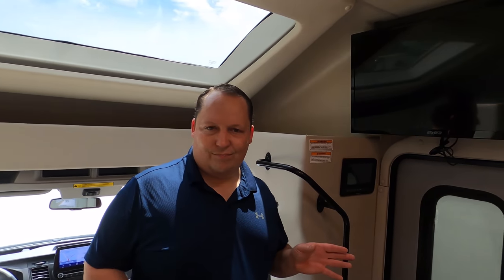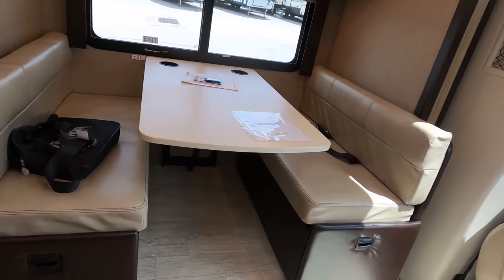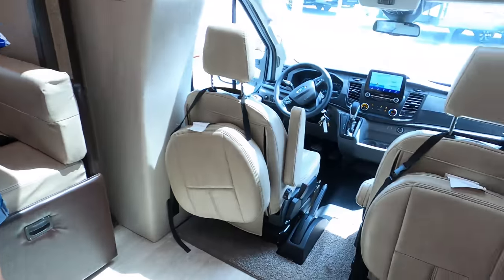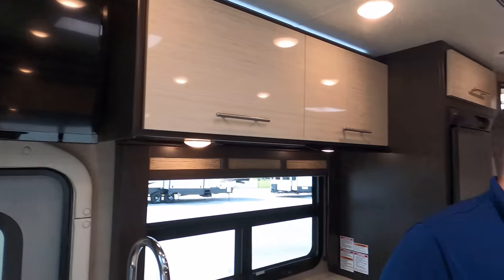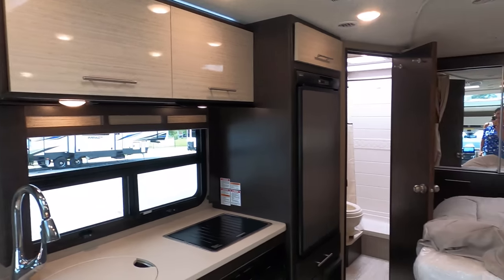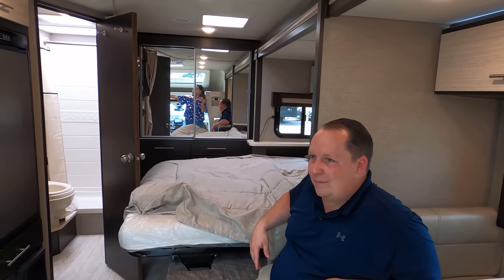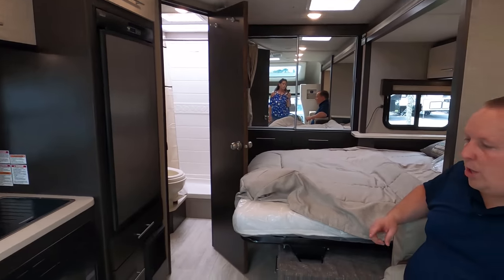Dislike number two: TV placement. I'm not sure about it because of the seat over here and the TV doesn't swivel out. I almost would rather have had a TV on a swing arm right there because there are really no good viewing spots — over here you have to turn your head sideways, and even from the dinette you're craning your neck. It would have been better if it swiveled out.